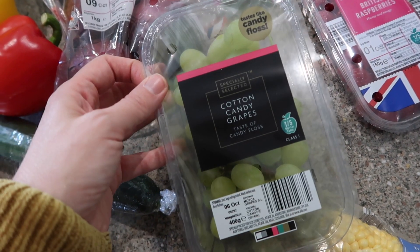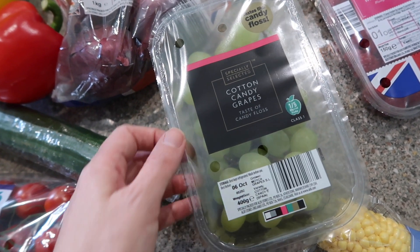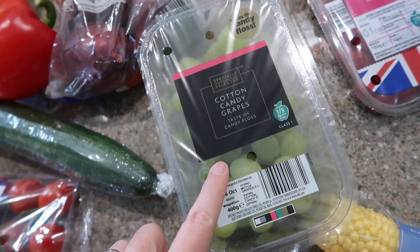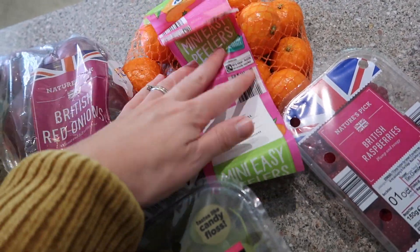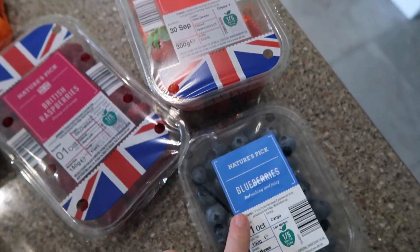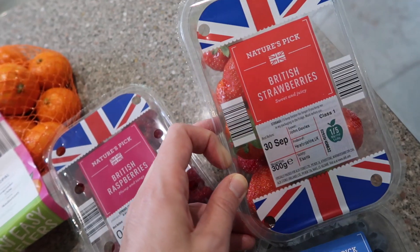I'm really excited to see Aldi doing cotton candy grapes. I've bought these before from M&S and possibly Tesco and they were so nice — Meryn loved them too, so excited to give those a go. Other fruits I picked up were these easy peelers which Aiden loves — he could eat like five or six in one go.